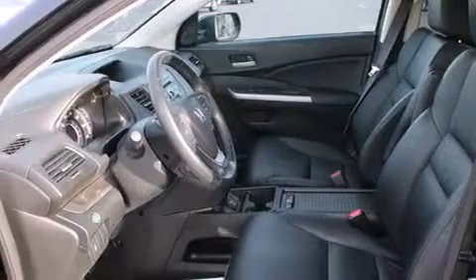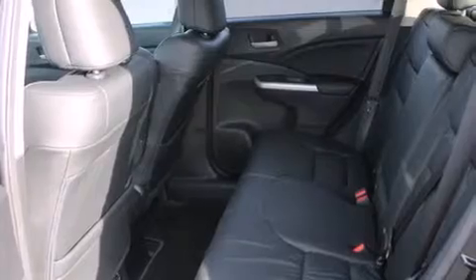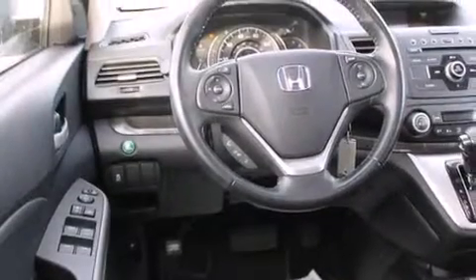Its top features include a power moonroof, heated seats, a multi-link rear suspension, hill start assist, and traction control and stability control systems.